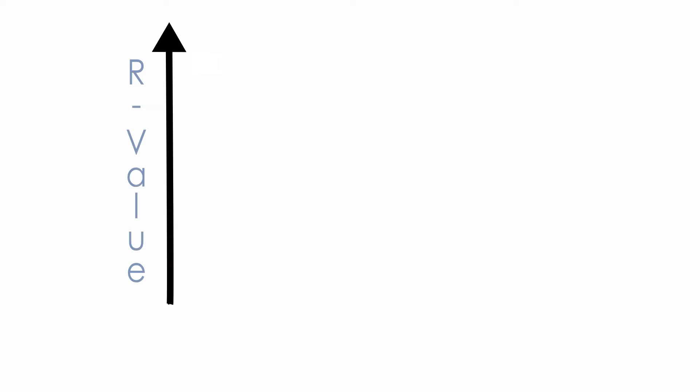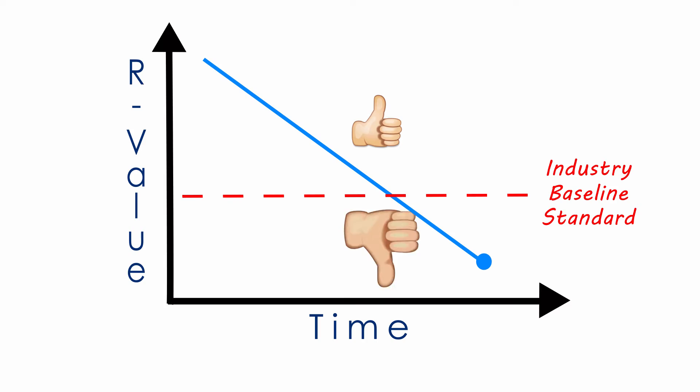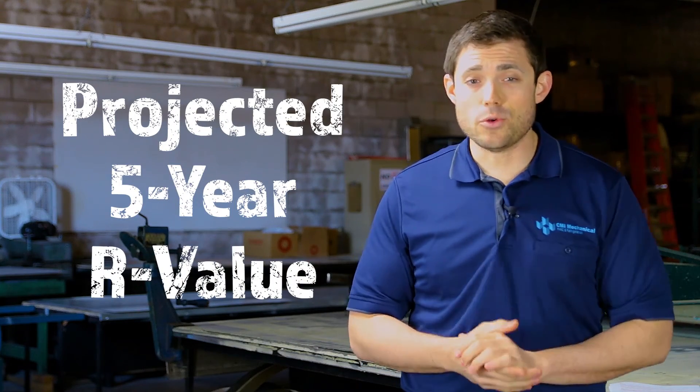When brand new, the equipment's R-Value may be suitable for your industry and your needs, but over time that number may fall below your industry baseline value. Therefore, make sure to find out about what's called the projected 5-year R-Value. This value will ensure that over time the R-Value won't fall below what you need.